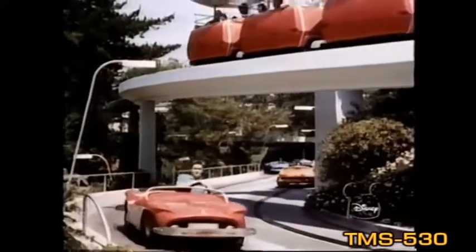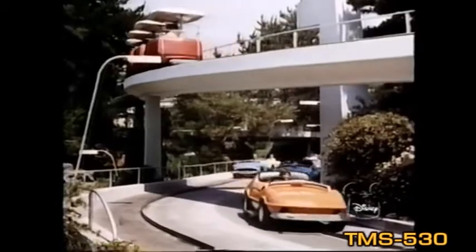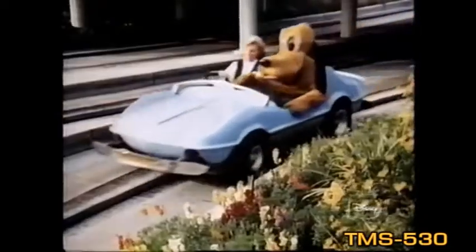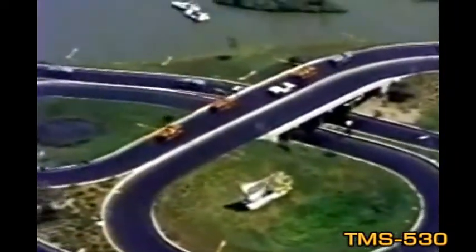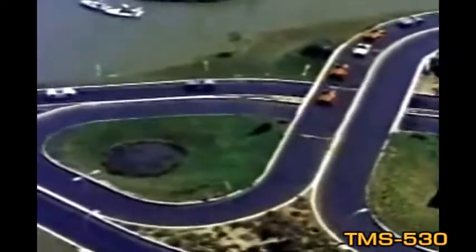Autopia is the safest of all superhighways. Here, future motorists learn good driving habits and have fun doing it. Appropriately, things are on the move in Tomorrowland, and one of the most exciting adventures is Autopia, the freeway to fun.